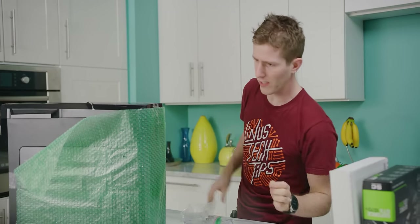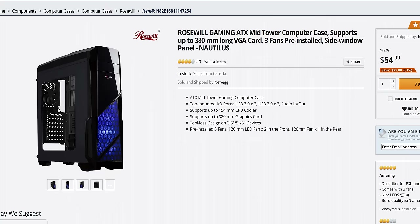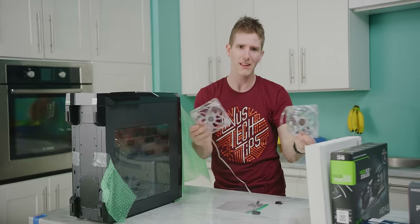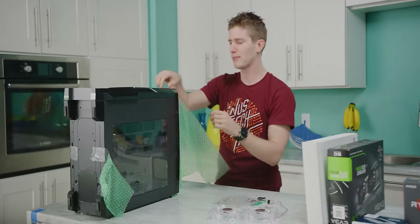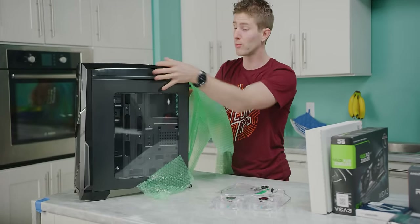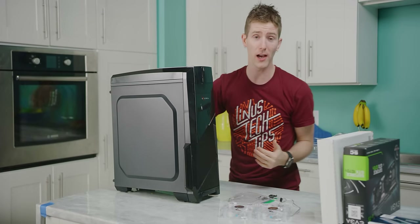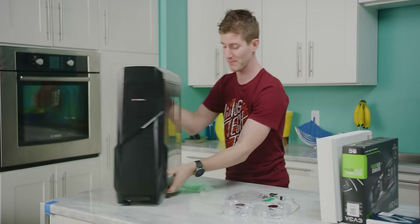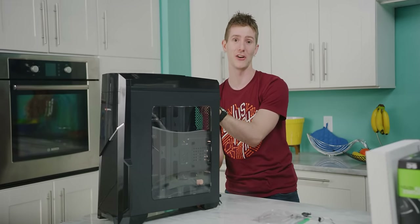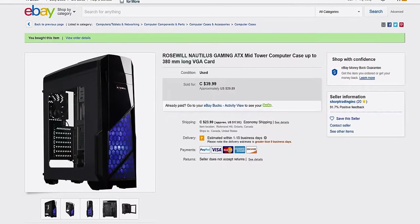You might be thinking to yourself, doesn't the Nautilus come with two fans in the box? Yes, it does — they just happened to be loose in the box for some reason. If we're being honest, the shipping was overall quite horrible for this thing. And worse, the Nautilus is supposed to have a windowed side panel, and it does — it just was installed on the wrong side. So clearly, they were packing it up in a freaking hurry. This is what you get sometimes when you go with eBay.